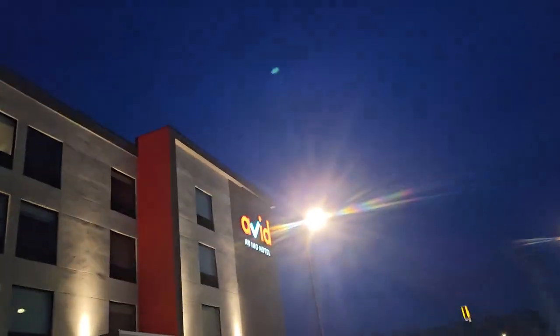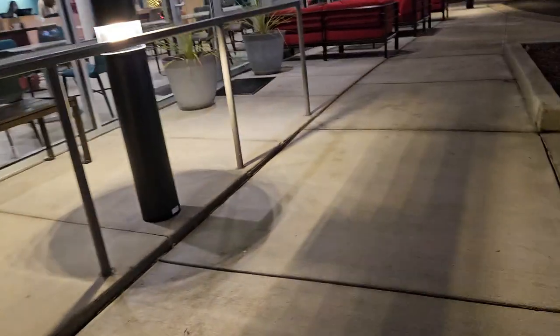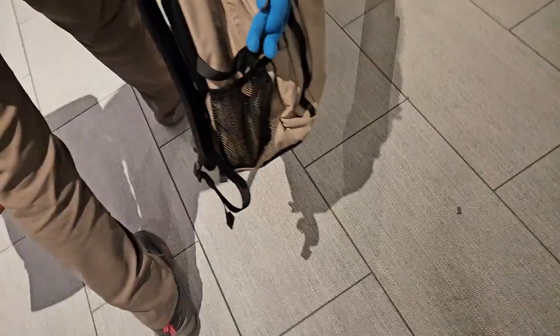Okay guys, today we're going to Avid Hotel! Make sure you watch this video because it's very fun. We will go inside — it says 'please use colorful entry.' We're going to Avid Hotel, right daddy? And we're staying at the Avid Hotel at night, and in the morning we will leave.